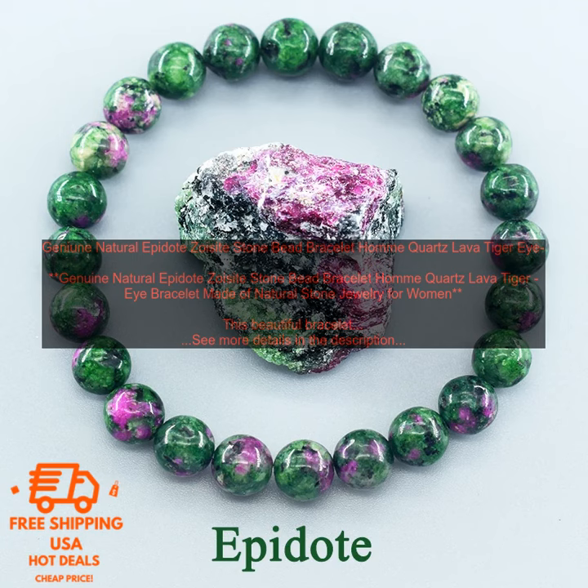Here are some of the benefits of wearing this bracelet: It is made of natural stone beads, which are said to have a variety of health benefits. It is adjustable, so it can fit most wrists. It is very comfortable to wear, even for extended periods of time. It is a great way to show off your love of nature and add a touch of color to your outfit.